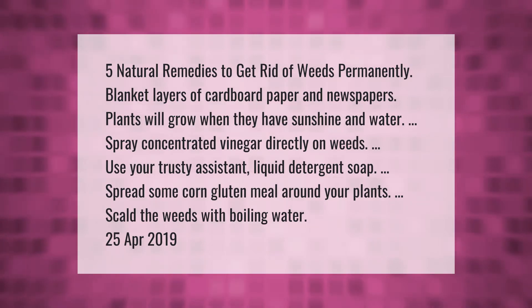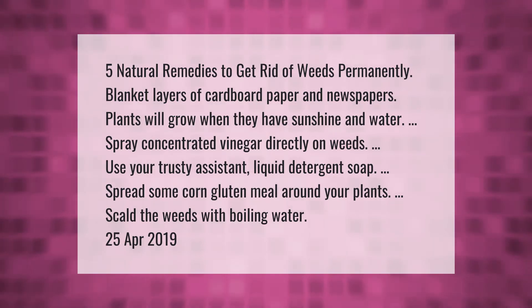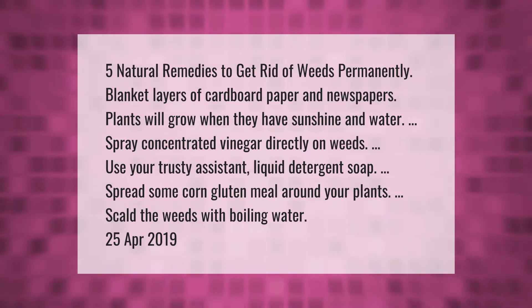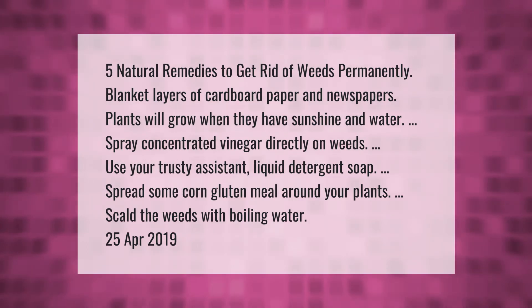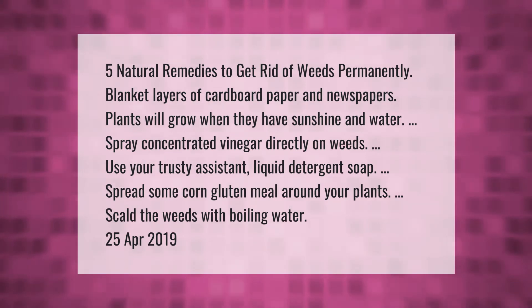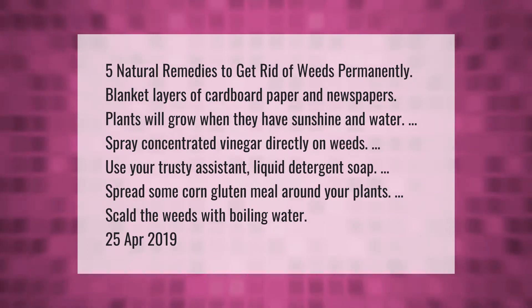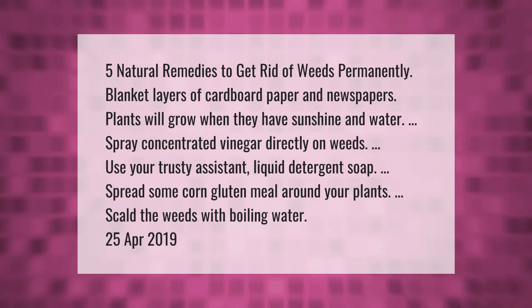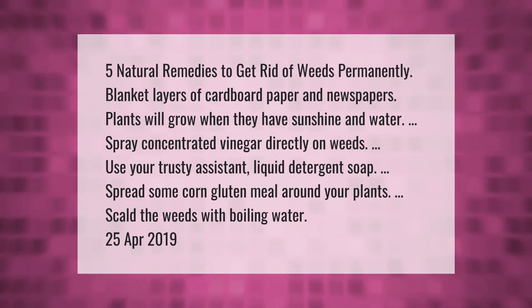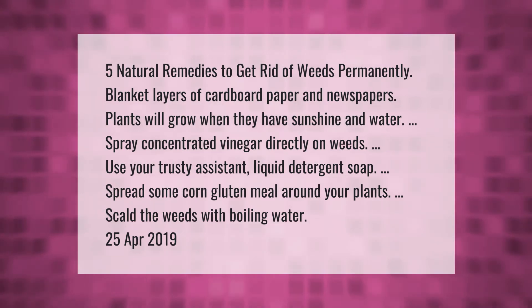Five natural remedies to get rid of weeds permanently. Blanket layers of cardboard, paper, and newspapers — plants will grow when they have sunshine and water. Spray concentrated vinegar directly on weeds. Use liquid detergent soap. Spread some corn gluten meal around your plants. Scald the weeds with boiling water.